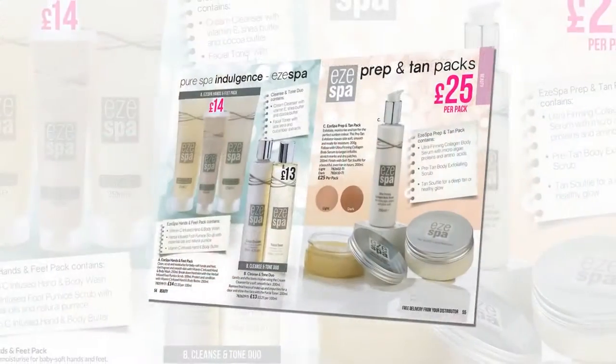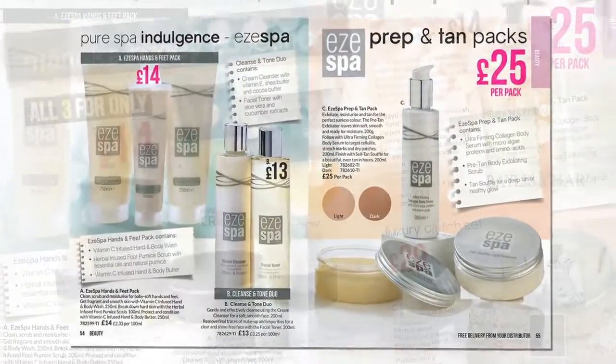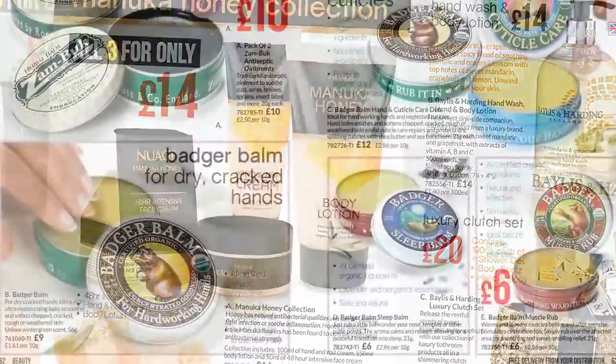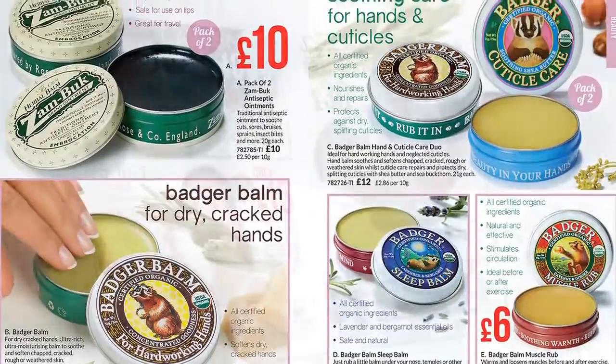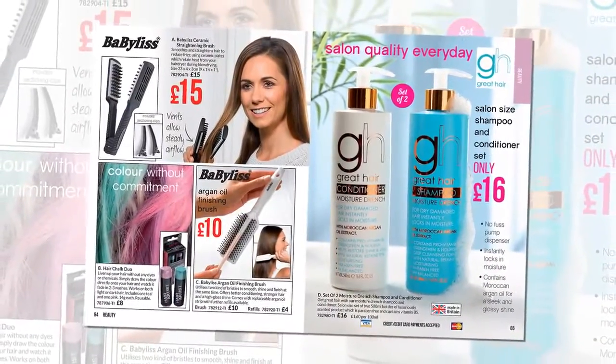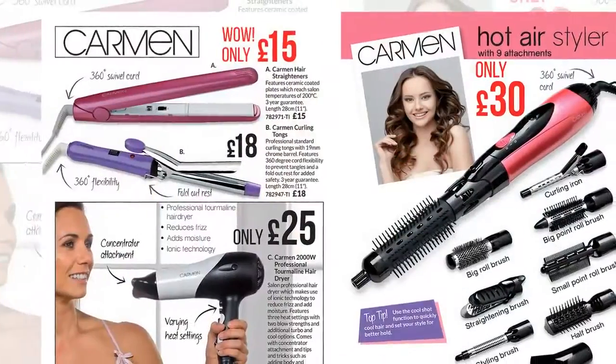K-Life Beauty contains the top-selling Easy Spa range, a Manuka Honey collection and a selection of creams and balms by Badger. Treats for feet, nails, eyes, lips and haircare — from giant salon-sized shampoo and conditioner to styling by Carmen.